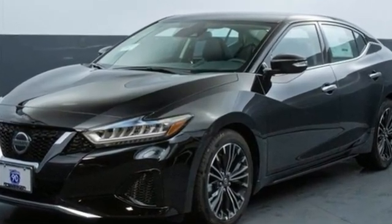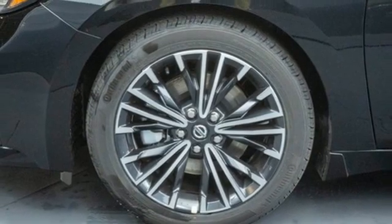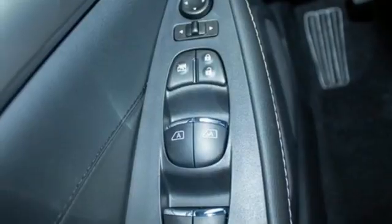Integrated navigation system with voice activation, remote engine start, front heated leather bucket seats, rear parking sensors, doors and push-button start proximity key.